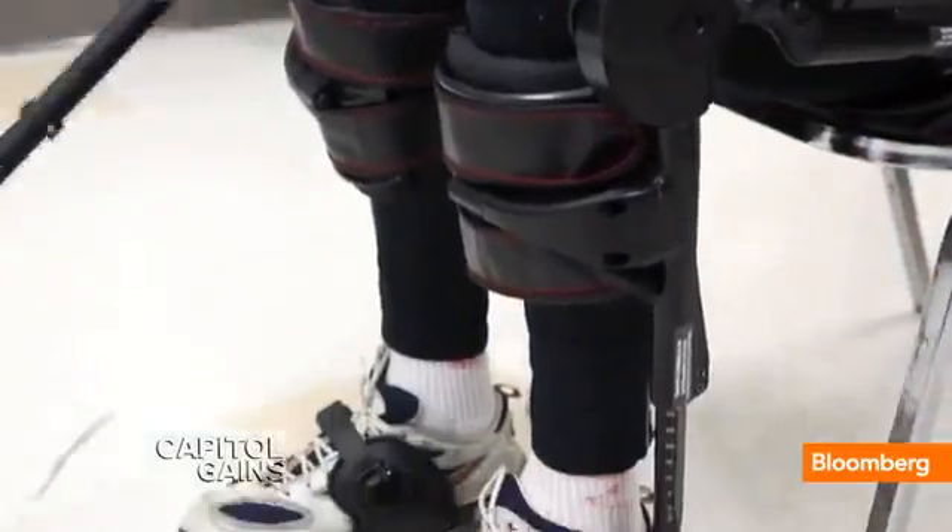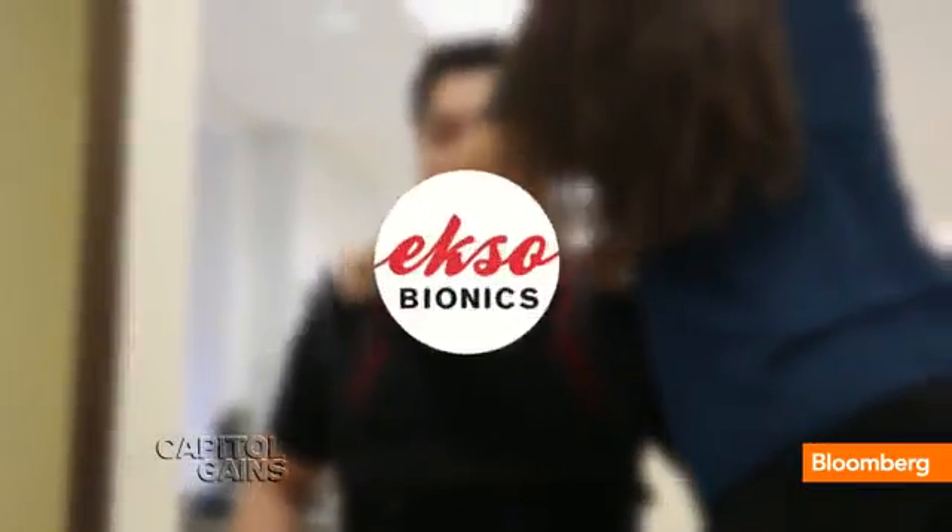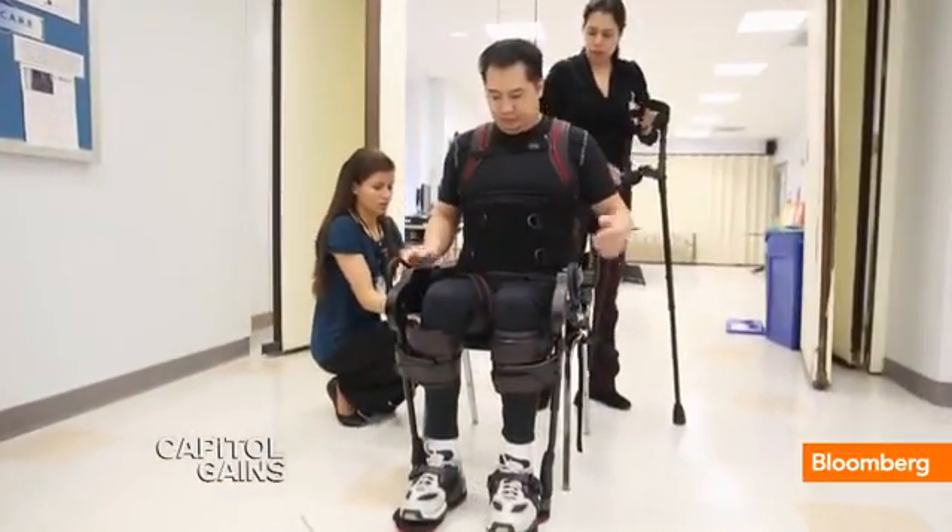The devices have medical and practical applications. Argo Medical Technologies, Parker Hannafin, and Ekso Bionics are all developing suits to help patients with spinal cord injuries walk again.